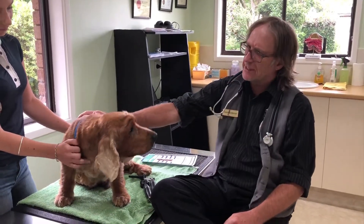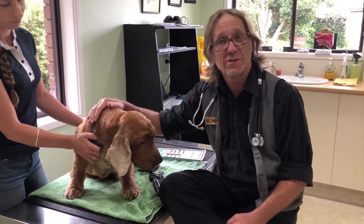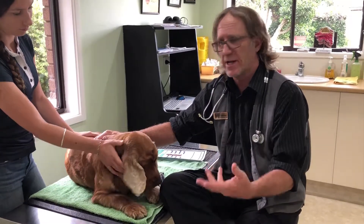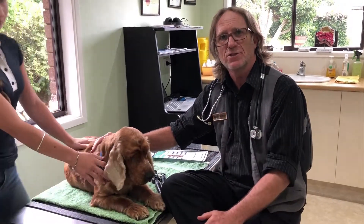Hi, this is Paddles. He's one of the Gold Oldies rescues and he's here for a comprehensive physical examination, vaccination, health check, those sorts of things.